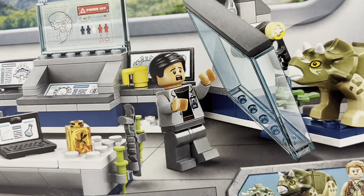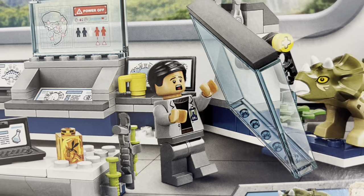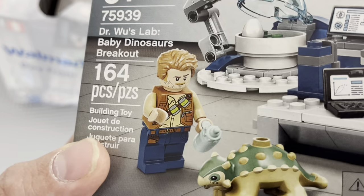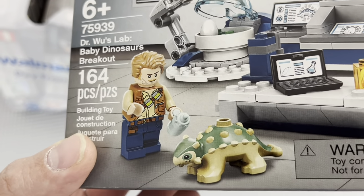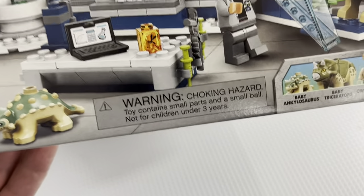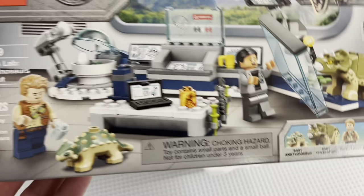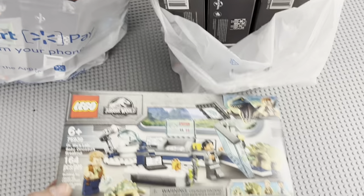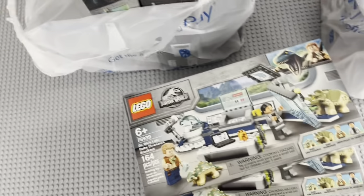I've been parting these figures out completely, including the torsos — the hands for Dr. Wu are good, his head's a nice piece. That torso doesn't sell that well, but the hands and arms have sold well. So I figured if I got 10 copies of the set I'd do a mix: try and sell some as the minifigure and probably part out a few. But I bought every copy they had.